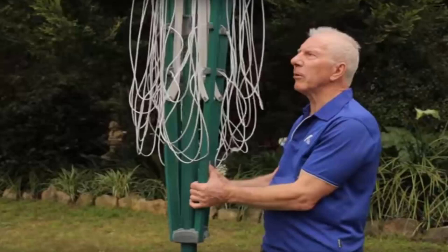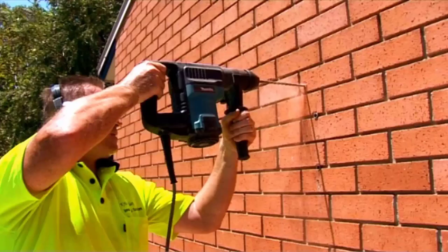We have a team of highly qualified installers that can install all types of clotheslines, including rotary folding ones, fixed style, wall-mounted, or retractable clotheslines. Our team can install your new clothesline for you, and if you have an old one that needs removing, we can take it away and dispose of it for you.